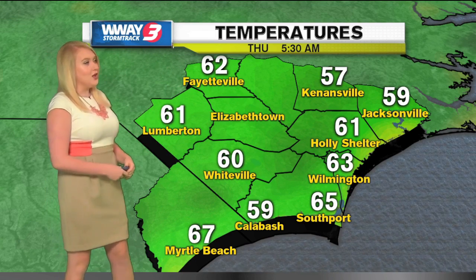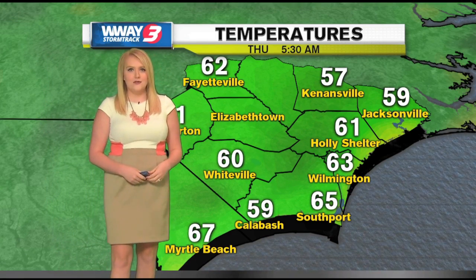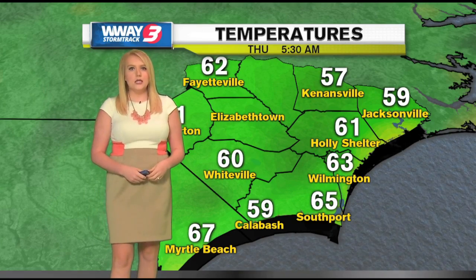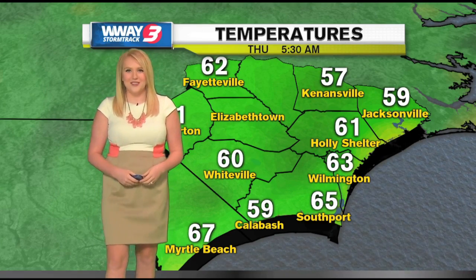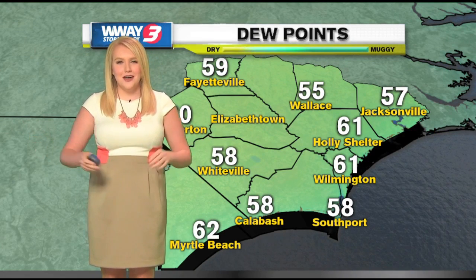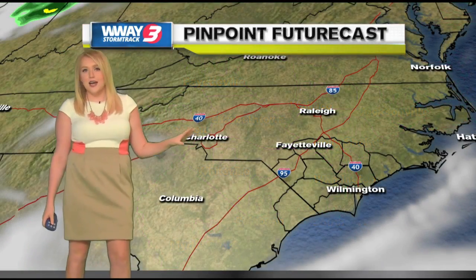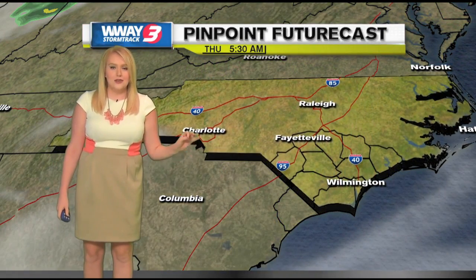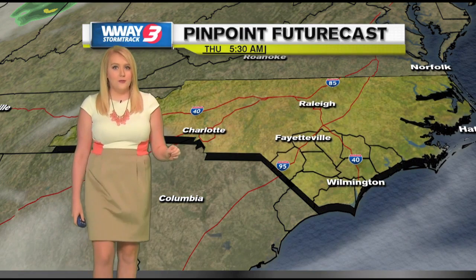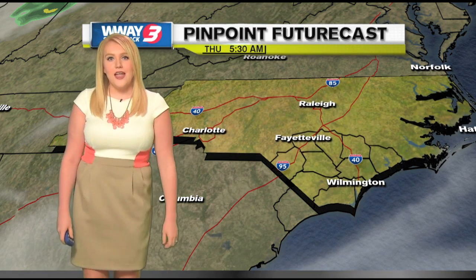Currently, your temperature heading out the door is in the low 60s here across the Cape Fear — very, very nice, very comfortable, and very abnormal for this time of year. Don't worry though for everyone missing that summer heat, it is on its way back. Currently our dew points are also in the upper 50s and lower 60s. Very nice dew points — not a whole lot of moisture in the air, which is making things feel just very comfortable when you head out the door.